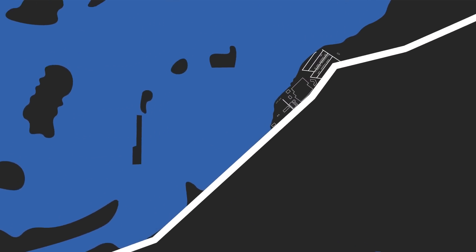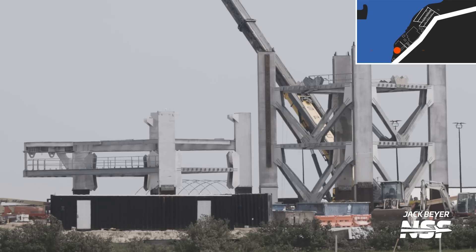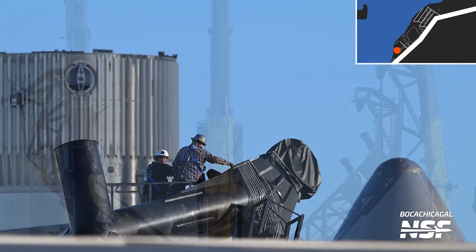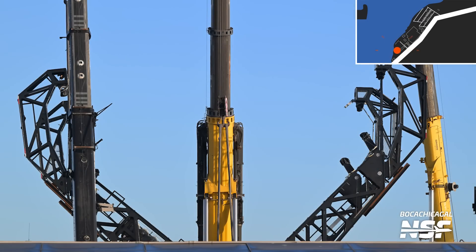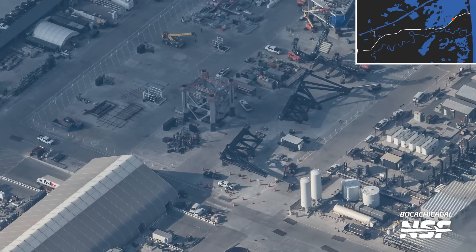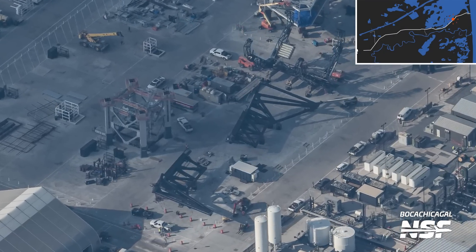Moving down Highway 4, the first location in Starbase proper that you'll get to is the Sanchez lot. This is a general storage and processing location, and many things are brought here first before going to their final location. For example, right now SpaceX is outfitting tower modules for orbital launch pad B here at Starbase. You can also see the chopsticks and chopstick carriage sitting at Sanchez right now, but that probably won't be for long. Most of these parts arrived by barge and will soon be installed onto pad B, which we'll talk about later.